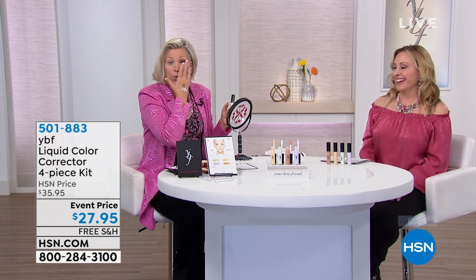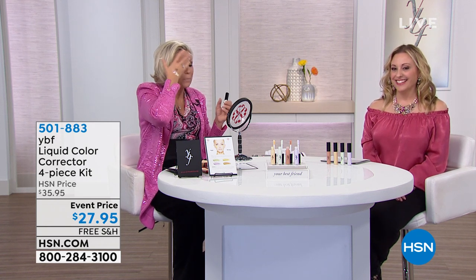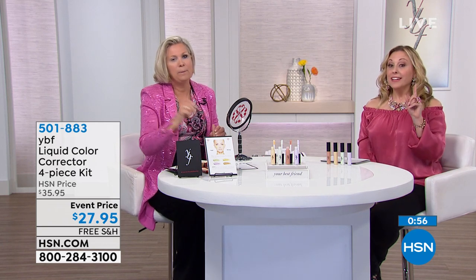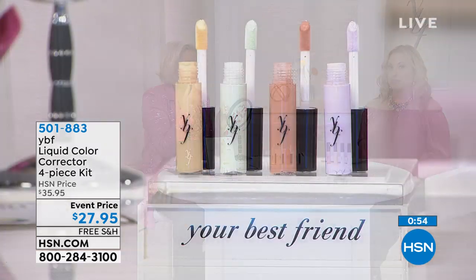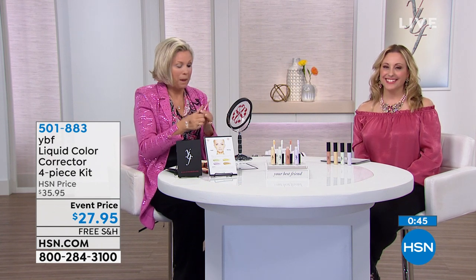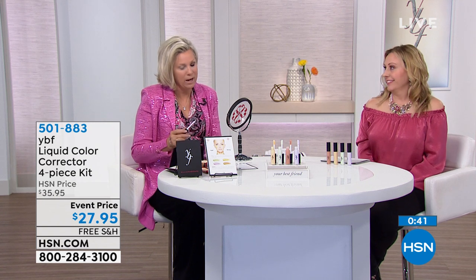So glad you went on a cruise and treated yourself. Lorraine shares the product with her best girlfriend in Nevada, and always orders extra so her friend gets a treat when she visits. She's truly a best friend.